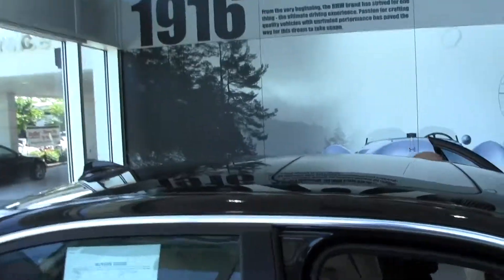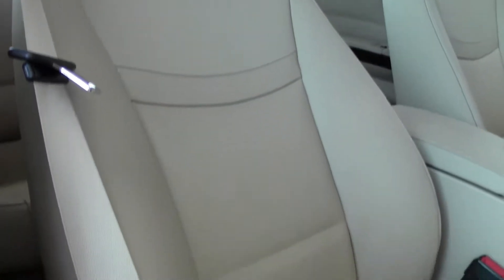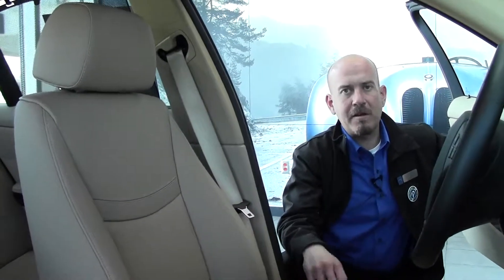Come take a look on the inside. With these tan leather seats in here, they're heated and they have memory — so it doesn't matter if someone else drives your car. All you have to do once you put the key in, hit the memory button, and it'll move everything back to your settings.